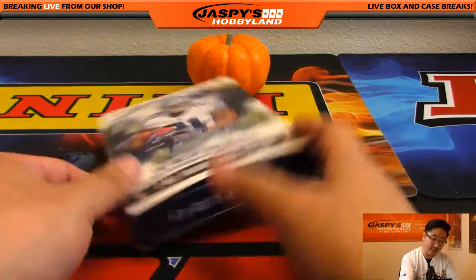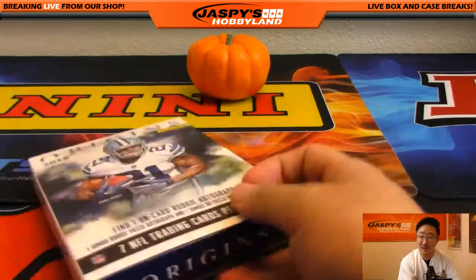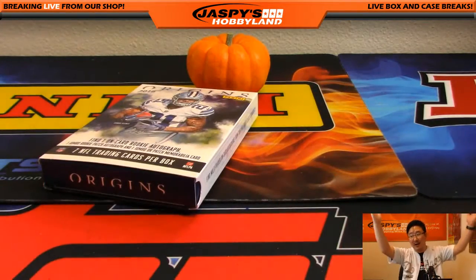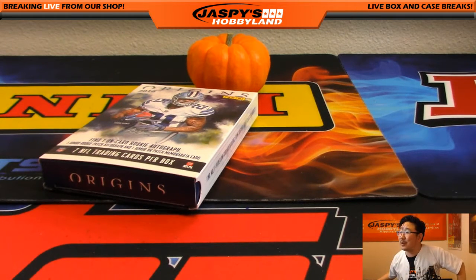And that's all she wrote, folks. Congrats, David Kaye — very nicely done. That was a quick little personal box of 2016 Origins Football. Thank you very much. We'll see you next time. This is Joe for Jaspi's Hobbyland.com. Bye.